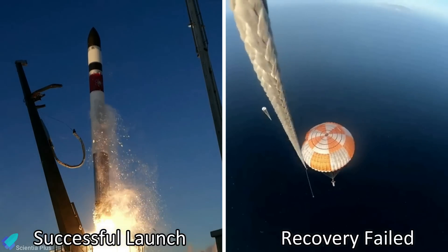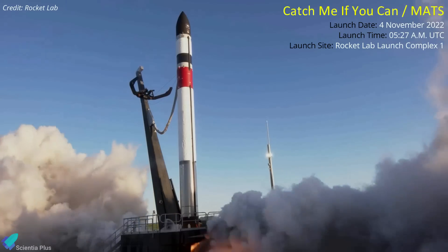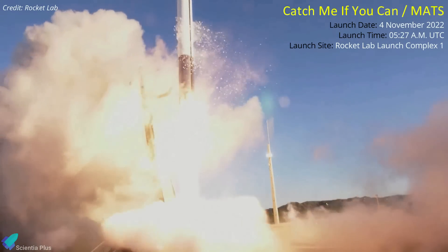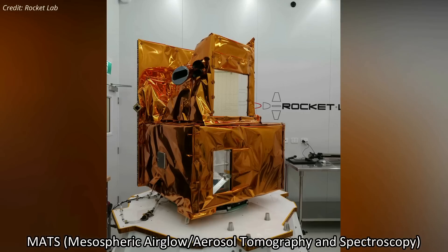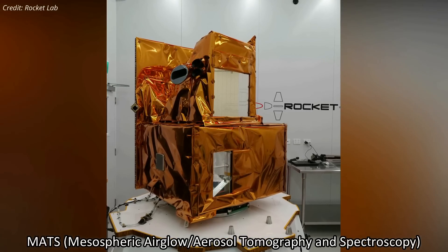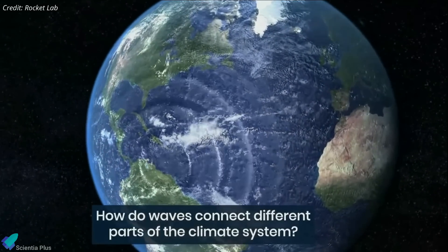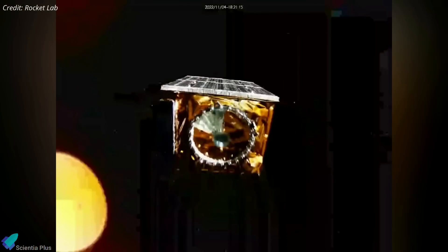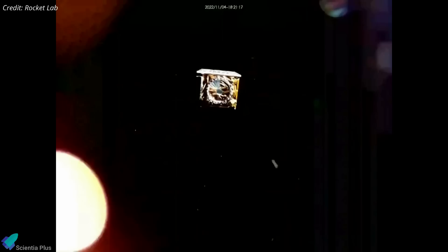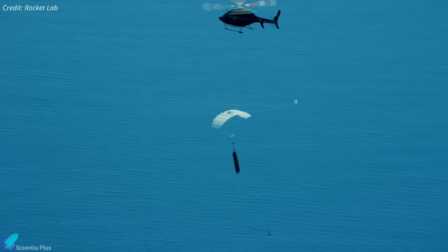Rocket Lab successfully launched a Swedish atmospheric science satellite on November 5, but a telemetry problem kept the company from attempting a mid-air recovery of the rocket's booster. The Electron rocket carrying the MADS satellite for the Swedish National Space Agency lifted off on the Catch Me If You Can mission from New Zealand last Saturday. The mesospheric airglow aerosol tomography and spectroscopy satellite, or MADS, weighing 54 kilograms, is designed for studying waves in the upper atmosphere and their impact on weather and climate. The satellite was deployed into a 585-kilometer sun-synchronous orbit about an hour after liftoff.